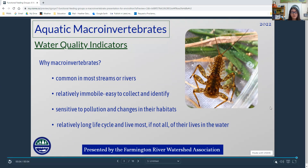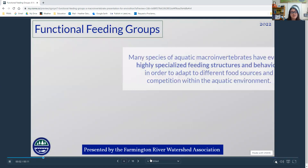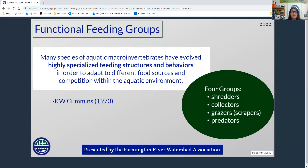Functional feeding groups is a concept that was developed in the 1970s. It's about the evolution of these bugs, these macro-invertebrates. They have very specialized feeding structures and feeding behaviors which evolved because of what they eat — very similar to Darwin and his finches in the Galapagos Islands. K.W. Cummins came up with four categories: shredders, collectors, grazers or scrapers, and predators.